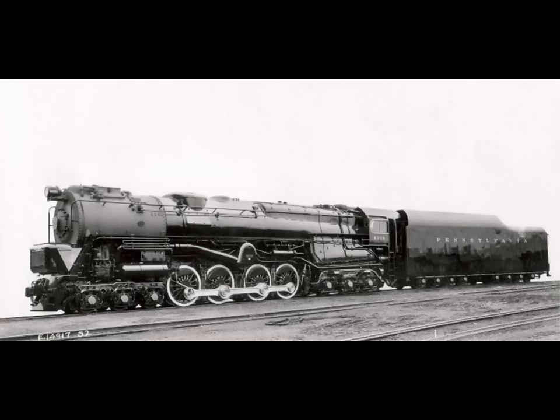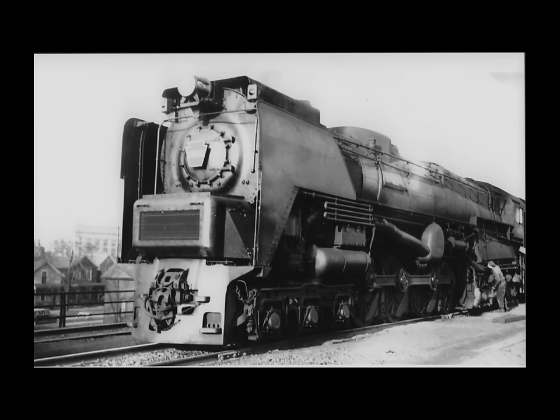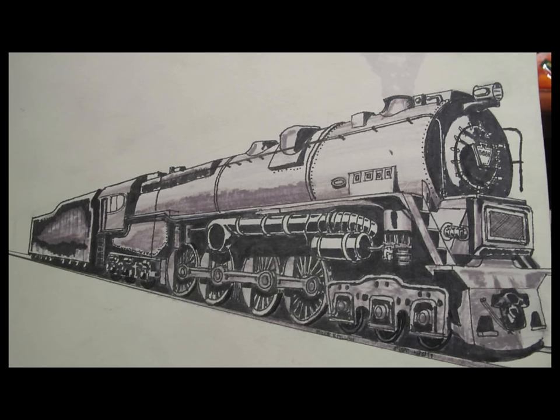After going through the system with a fine-tooth comb, it was discovered that the design was faulty and that a new boiler and firebox design would be needed. Once that was discovered, the Pennsylvania Railroad decided that was the final nail for the S2. After only six years on the tracks, it was retired in 1949. Personally, I think they retired the locomotive way too early — the problems could have been resolved, even given how expensive it was to operate.